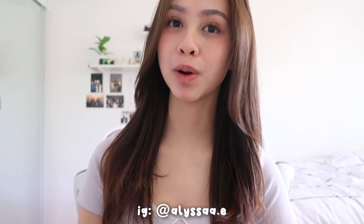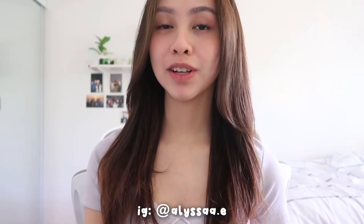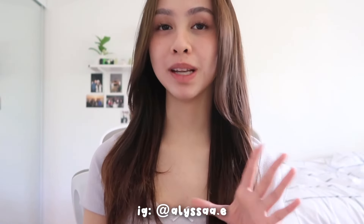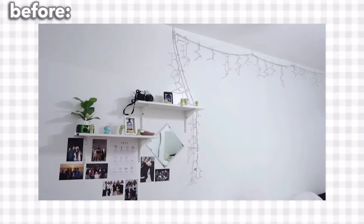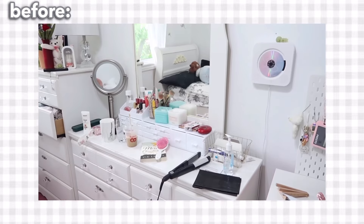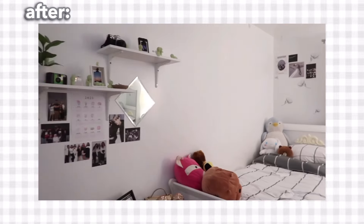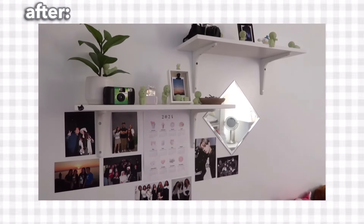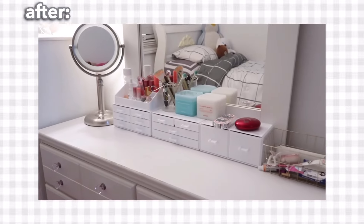Hi, my name is Lissa and welcome, or welcome back, to my channel. For today's video I'm going to be doing some much-needed decluttering and giving my room a mini makeover. My room is literally so disgusting right now — I've just been letting everything pile up because I've been so busy, but it's summer now so there are no excuses. So without further ado, let's get started on my much-needed room transformation.